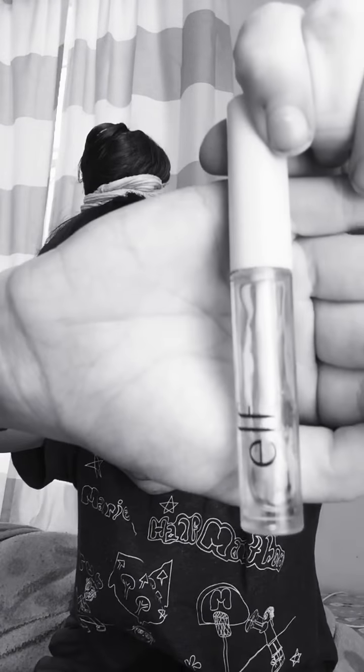Then I just have this clear Elf lipstick. I actually really like this — it's a lip plumper. It smells like honey, and it really helps. You just need a little bit and it's really helpful. This is probably one of my favorite lip care solutions. I put this on when I go to bed and when I wake up, and it helps if you have chapped lips too.